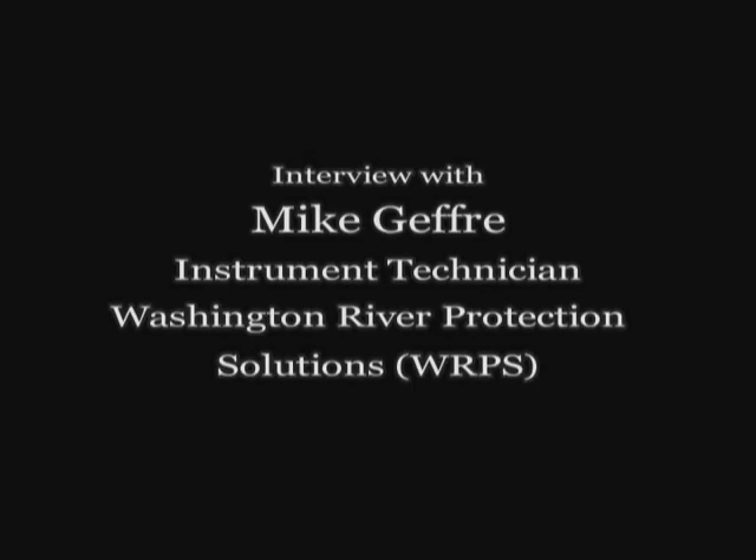My name is Michael Geffrey. I grew up in Yakima, Washington, so I'm kind of a native of eastern Washington. I went to school at Perry Tech, which is a technical school right in Yakima — one of only three schools that teaches instrumentation and industrial automation. I'm what they call an instrument tech, short for instrumentation technician.